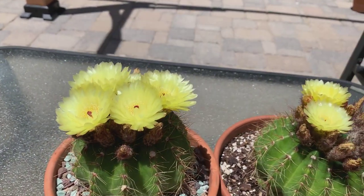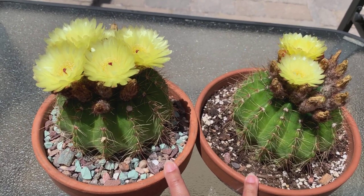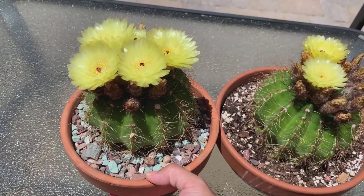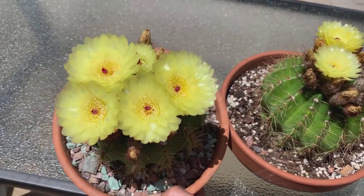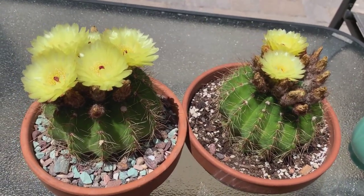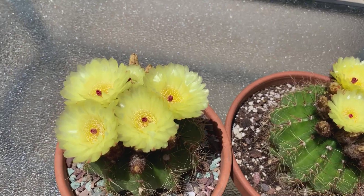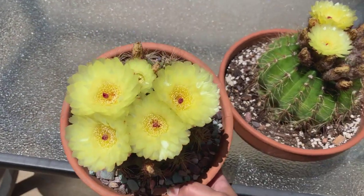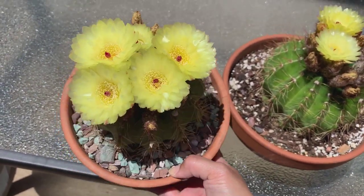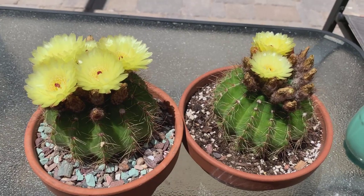I got this particular cactus two years ago from Walmart. It was mislabeled — the pot said memelaria, but obviously it's not a memelaria. It is a parodia or notocactus, but I don't exactly know the name of the parodia. If anybody knows and could help me identify this type of cactus, I would greatly appreciate it.